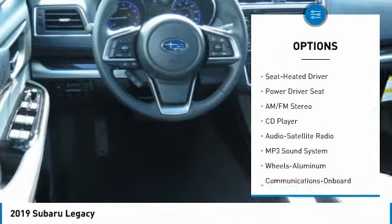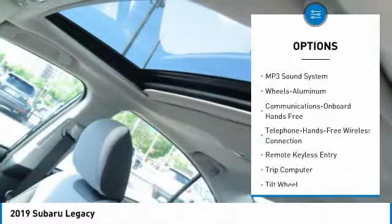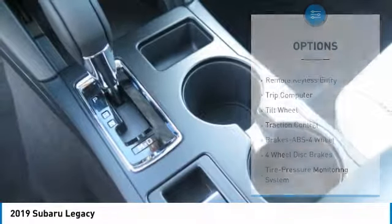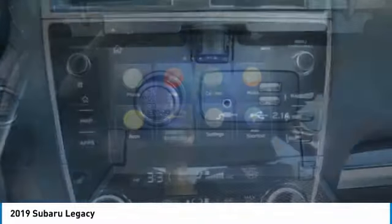All-wheel drive, anti-lock braking system, traction control, Bluetooth wireless data link for hands-free phone, air conditioning, power steering, home link garage door opener, cruise control, floor mats, aluminum wheels.